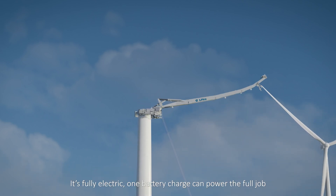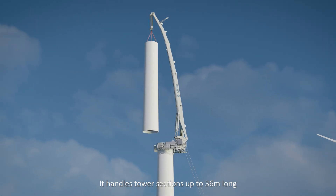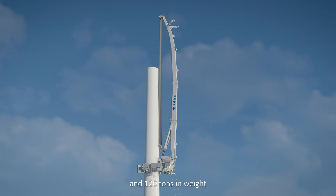It's fully electric — one battery charge can power the full job. It handles tower sections up to 36 meters long and 120 tons in weight.